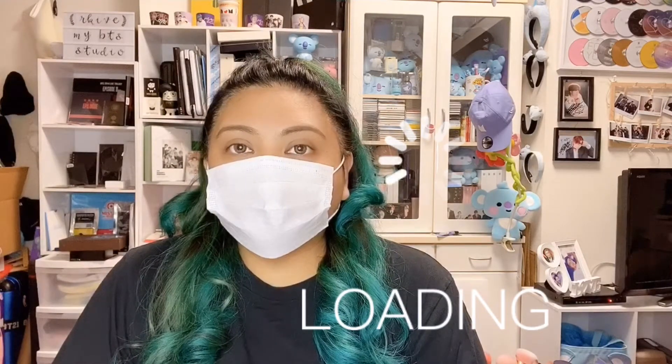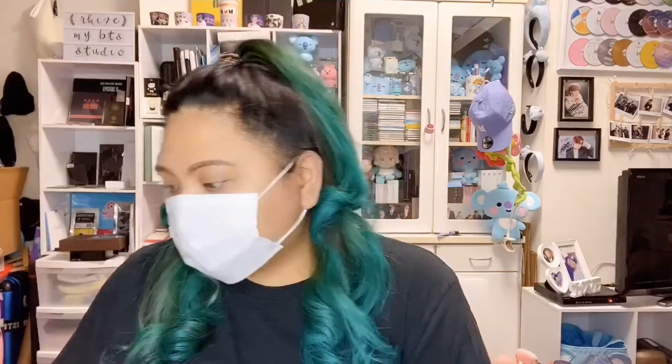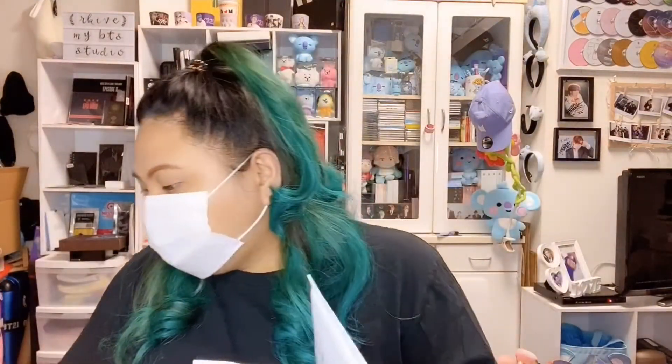Hi guys, welcome back to my channel. This video is unplanned or unexpected, but I got home today, checked the mailbox, and saw three envelopes. I wanted to share with you guys what's inside the envelopes.